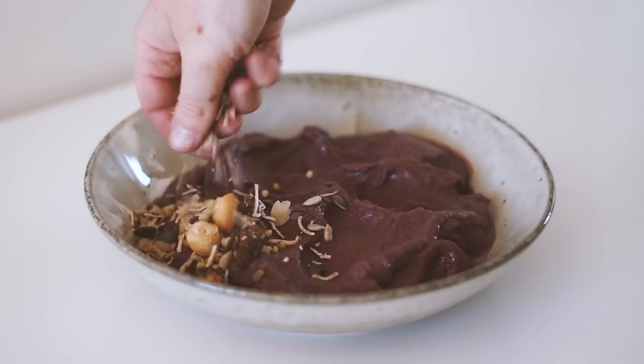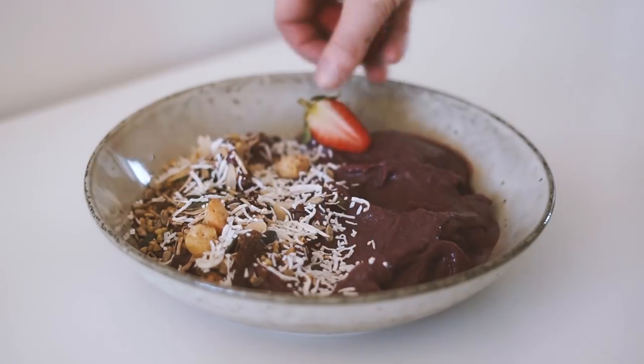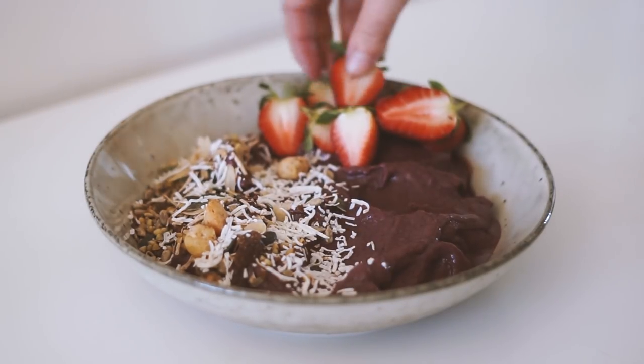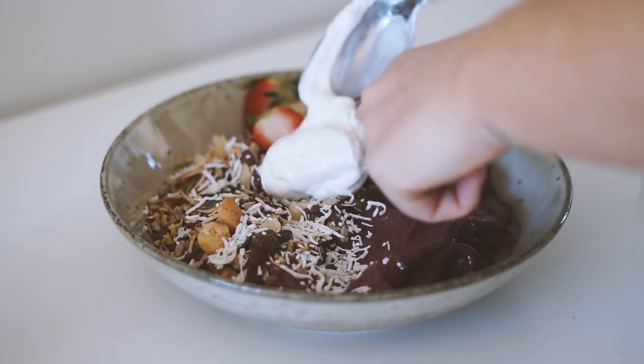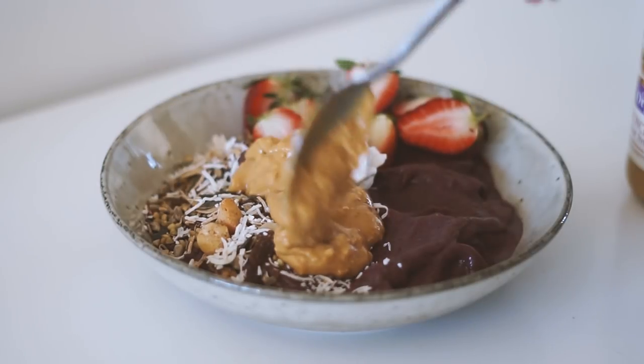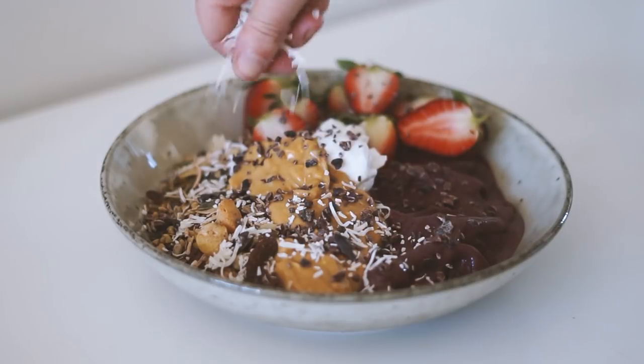I then added on some muesli as well as some shredded coconut, fresh strawberries, vanilla bean coconut yogurt, and crunchy peanut butter — I am a changed woman, that is for sure. I also served these on top with some cacao nibs as well as some more shredded coconut.